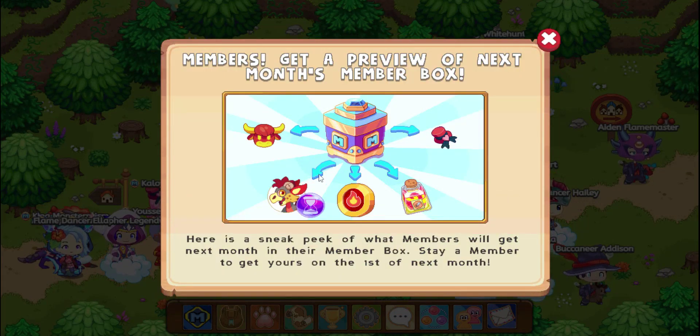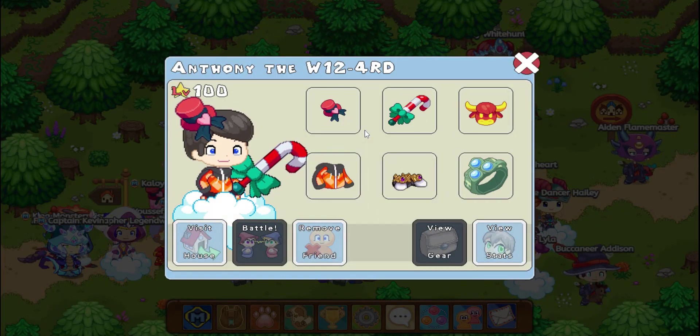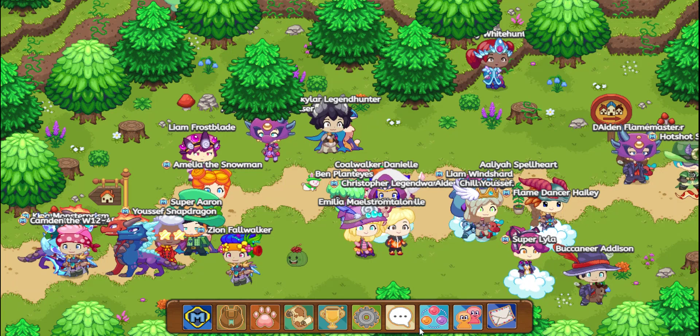So here's the Lucky Ox, here's the Flaria, here's the Hot Hots, here's this stuff — I forget what it's called — and here's the Cupid hat. It looks awesome on us. You can see someone wearing it right now. We're going to look at Anthony. As you can see, he has Cupid's hat. Cupid was a popular fairy known for his talent of helping wizards fall in love. Rumor has it he's still around to this day. Gifted from a member box. This is a heart bonus six, and that looks awesome.